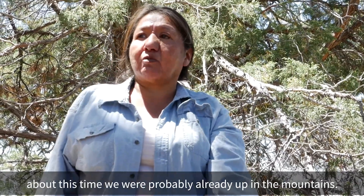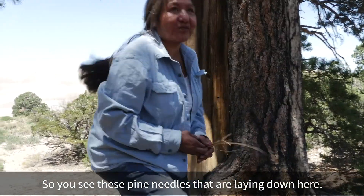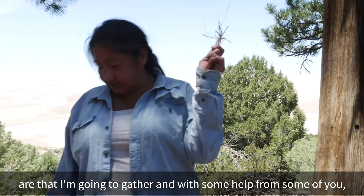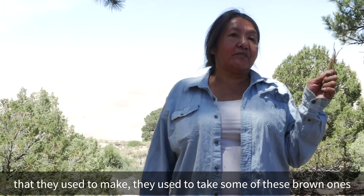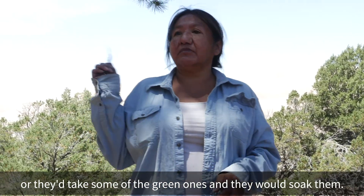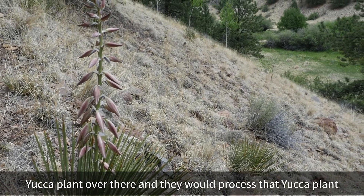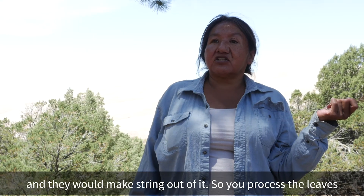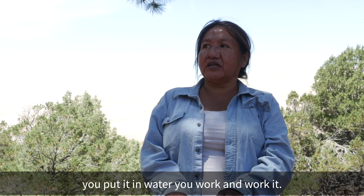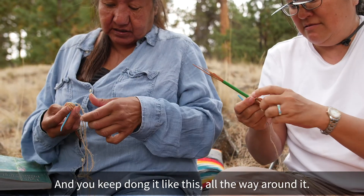See these pine needles laying down here? We're going to gather these later. They used to take the brown ones or the green ones, soak them, then take that yucca plant over there, process it, and make string out of it. You process the leaves of the yucca plant, scrape it all down, put it in water, and work it until you get the fibers.